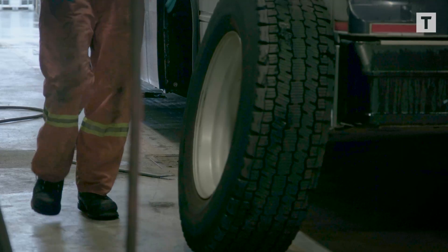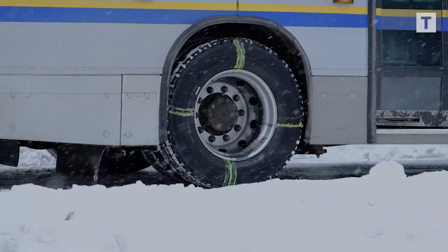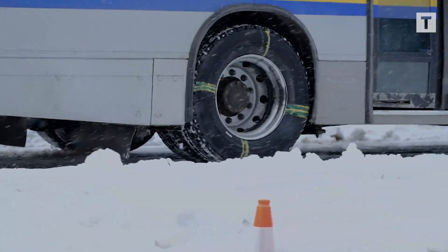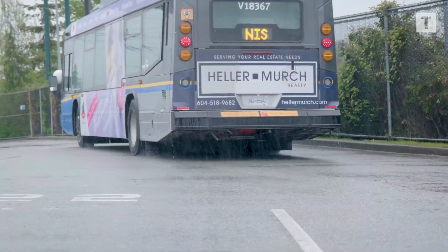It's got a more aggressive tread, so it does perform better in traction, especially in snow. But we still had some questions about how it would do in rainy weather, which obviously we get a lot of here.